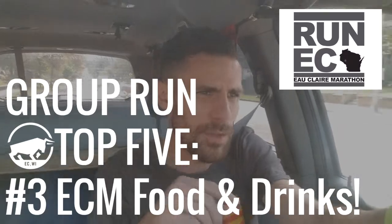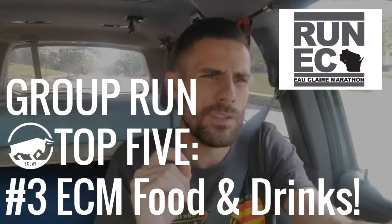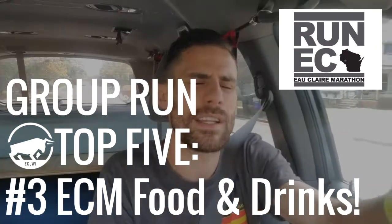Which leads me to number three: we're going to have a bigger and better event this week with the Eau Claire Marathon race directors. They're bringing food and drinks, so we're going to have a blast. We're going to see a little bit more people. We're still going to be social distancing — it's still a great spot outside.